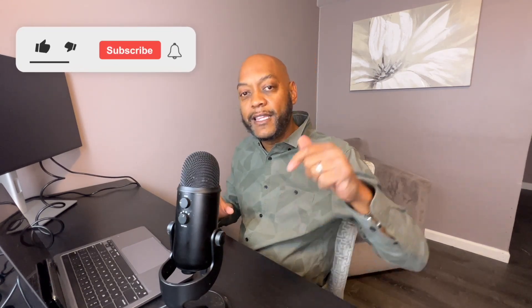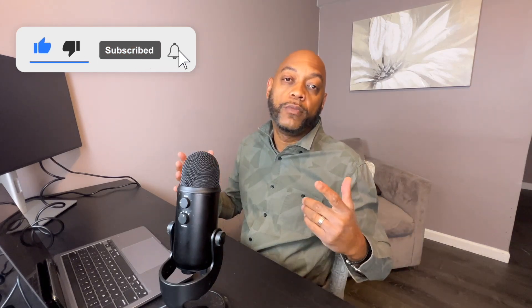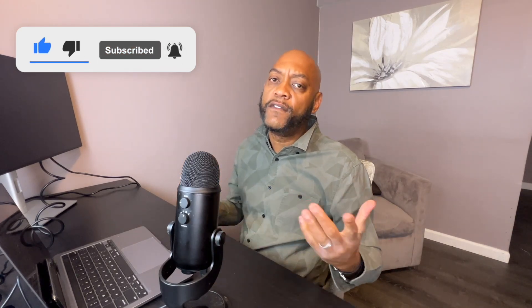Hope you guys got something out of this video. Please like the channel — it helps with the YouTube algorithm, I really appreciate it. And if you saw some value in what I just mentioned, subscribe to the channel, turn those notifications on so you can be up to date on anything I push out that talks about career and life hacks. I'll see you guys on the next episode, and remember — always run your race.